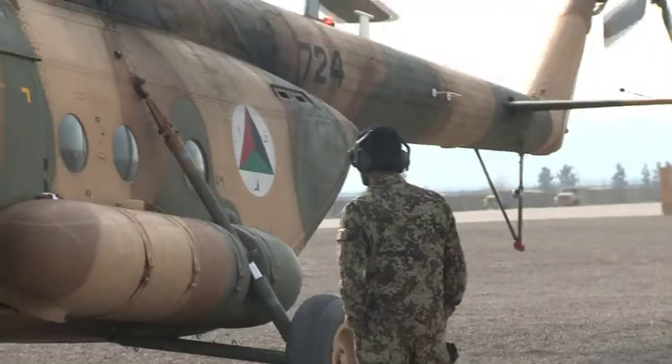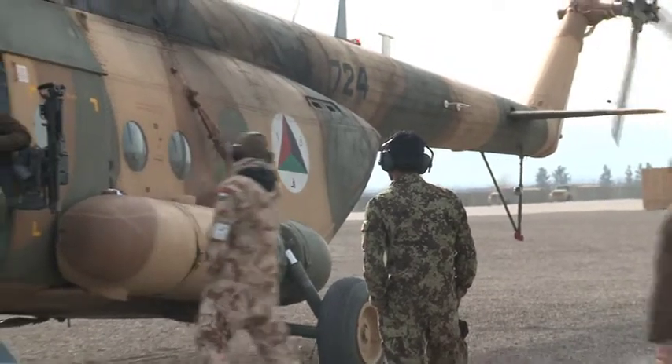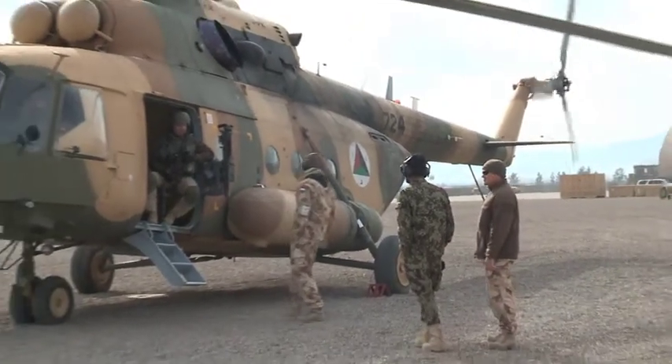The way we train pilots in Afghanistan is the same that we use in Italy, or in Hungary, or in America, but we have to keep in mind that we're in an operational environment and not in a normal situation. We train like we would fight.